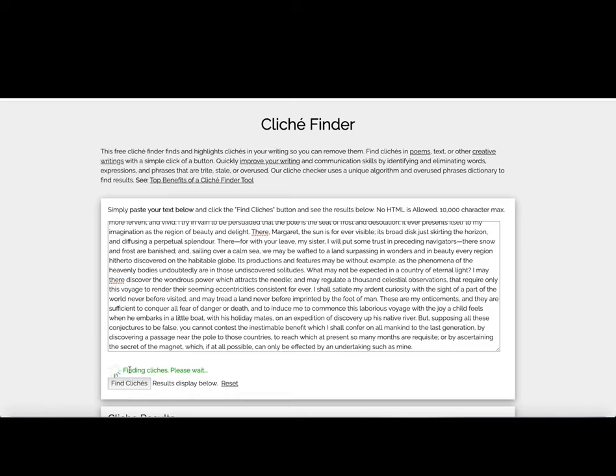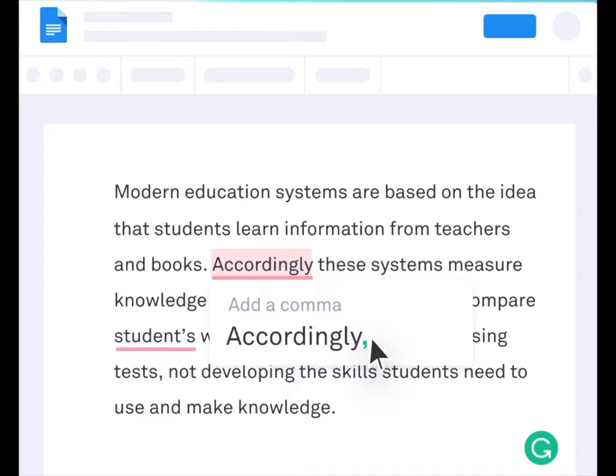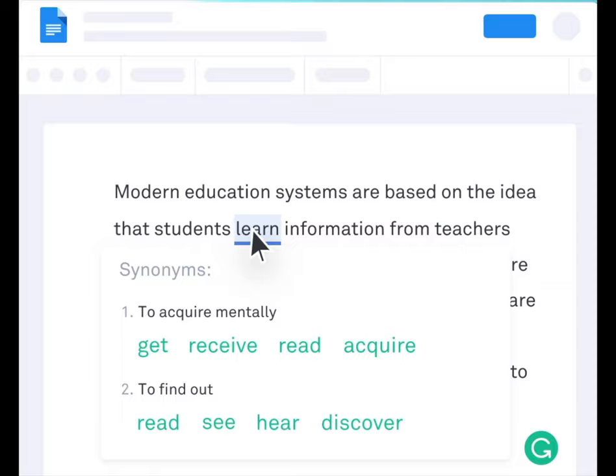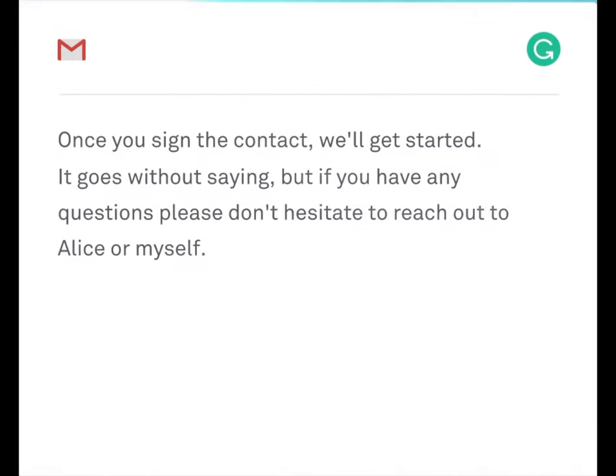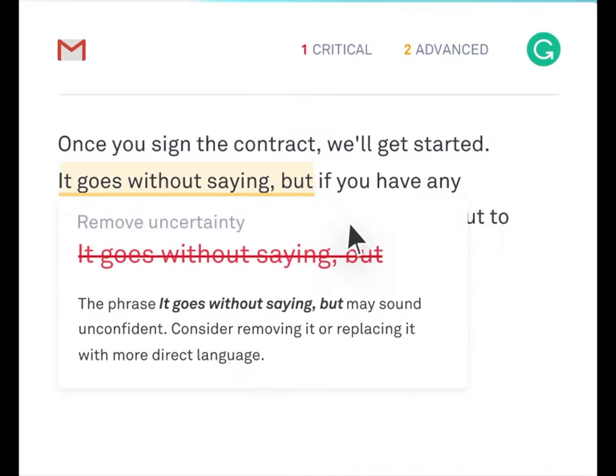Finally, Grammarly is also there to make sure that you secure what's probably the most important thing for respected writing: correct spelling and grammar. It will find the mistakes in your text, and even teach you how to fix the issues for next time.